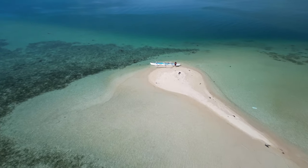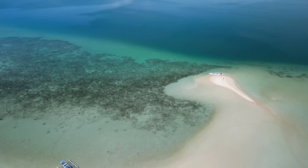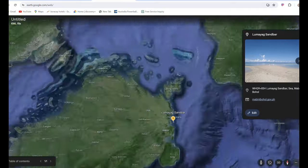Look at this beautiful sandbar behind me. Now this is not Virgin Island — this is one of Bohol's most underrated sandbars that you can come and visit. And it's gorgeous, look at that. And best of all, there's no other tourists. I'm the only tourist here, would you believe? So let me take you around this beautiful paradise in Bohol. This teardrop-shaped sandbar is off the beaten track, so most tourists don't even know about it. Let me take you to this tiny gem of a sandbar in Bohol, Philippines.